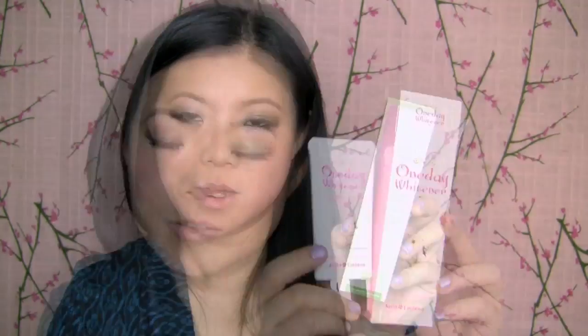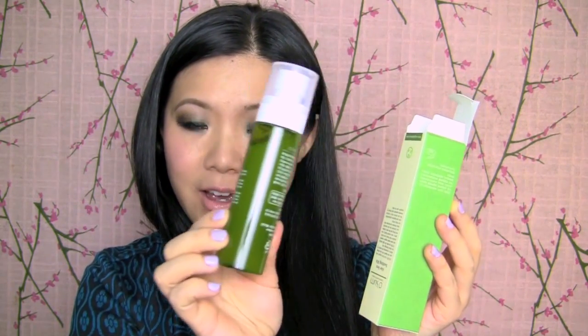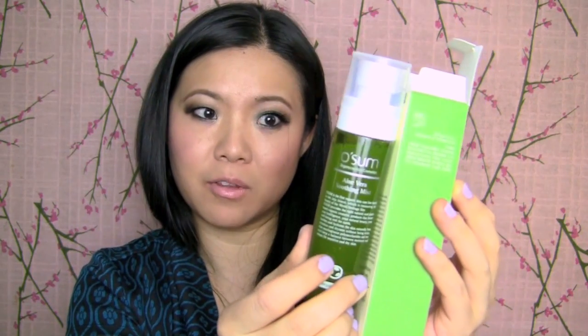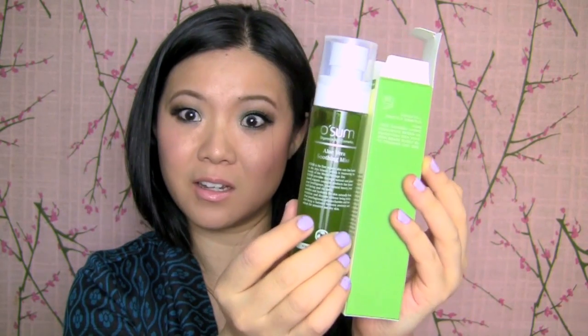This is how that looks like. Packaging is super cute, super duper cute. This is Aloe Vera Soothing Mist by Awesome. This is an organic skincare line, and it's supposed to hydrate without being sticky, for irritation and dryness. Let's open the box — they really know a couple of things about packaging. Look at that. It's so beautiful. So I guess you mist — it's a soothing mist. Really nice.